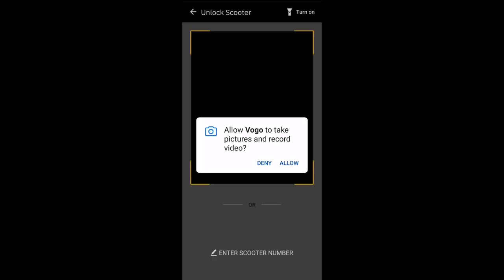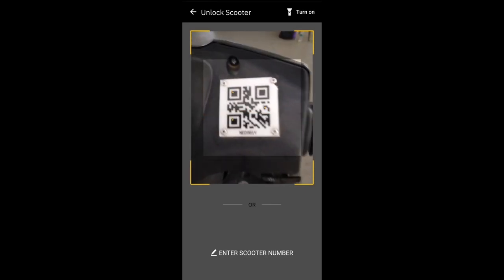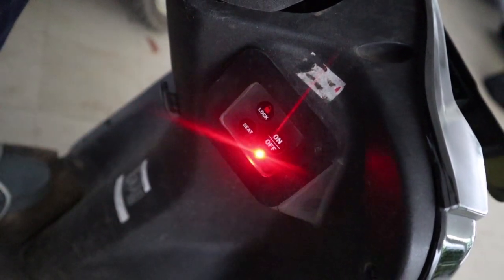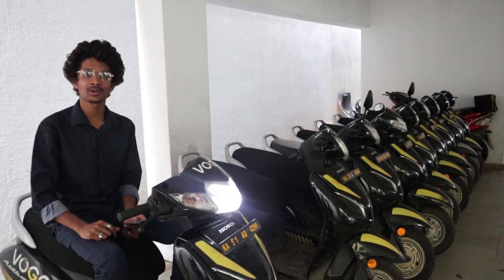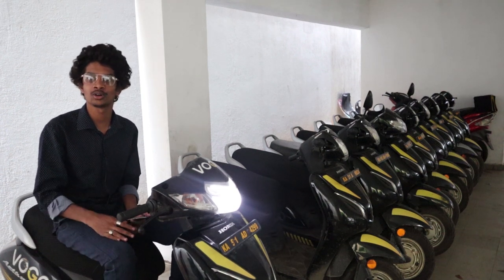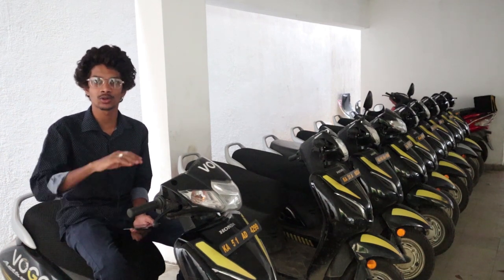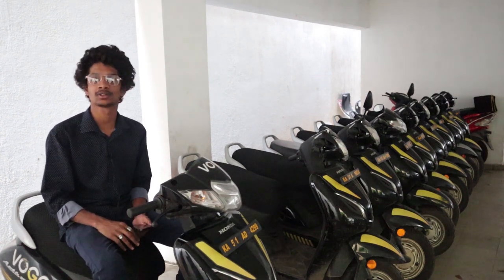After going to the Vogo station, we get a scan option. First we press 'allow' and scan the QR code. After 10 seconds the engine turns on and we press the on/off button. One disadvantage is that Vogo doesn't provide helmets — they say some people steal the helmets, which is why they stopped keeping them. So unlike Bounce, we can only pick up and drop at Vogo stations. There is security staff at the station for maintenance and safety.